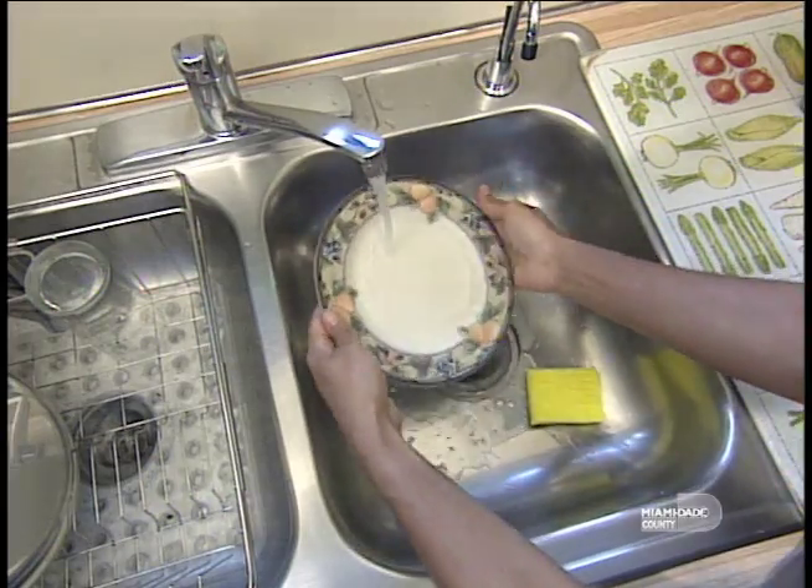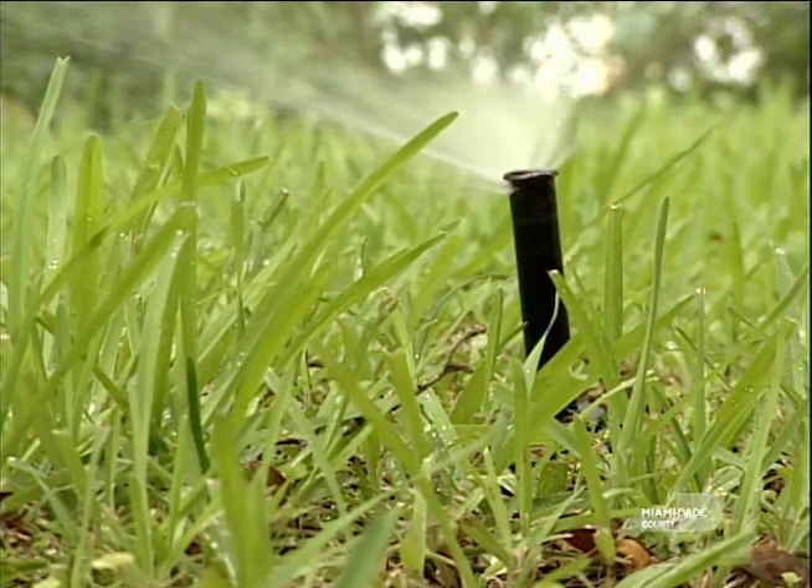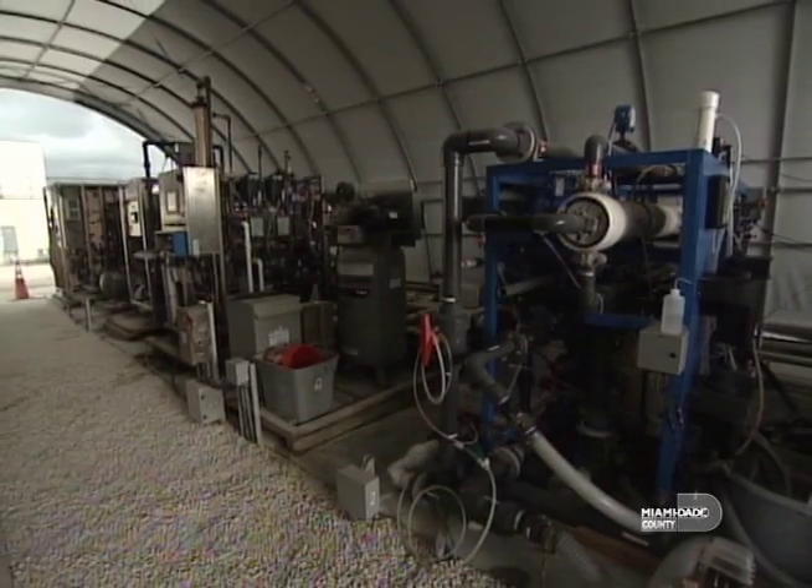Did you know that in Miami-Dade County over 300 million gallons of water are used each day? Because of this high level of use, the Department of Water and Sewer just recently launched its high-level disinfection project to reclaim some of that water.